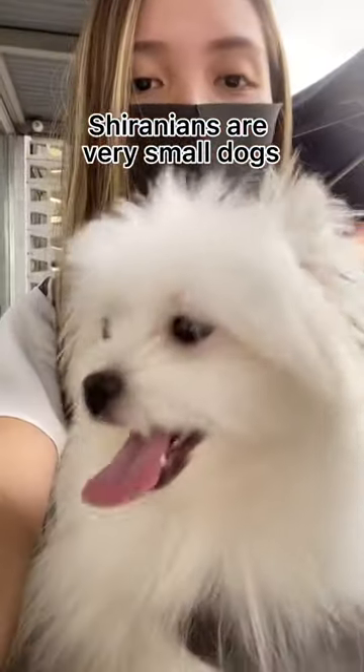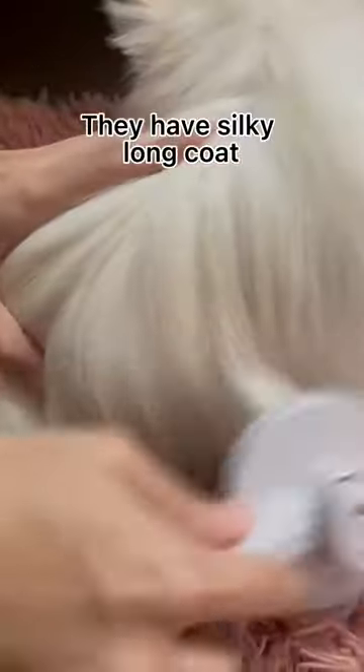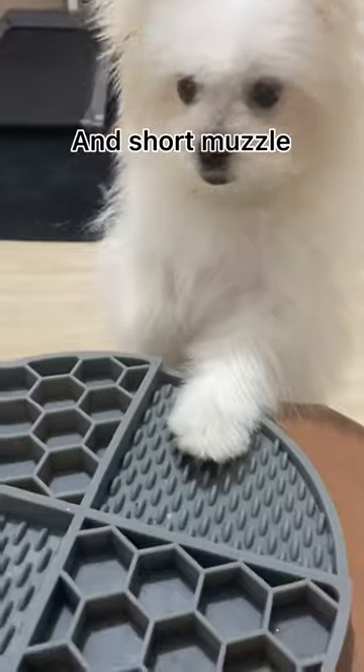Shiranians are very small dogs who are very affectionate with their owners. They have a silky long coat and a short muzzle.